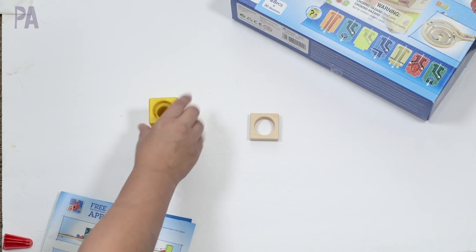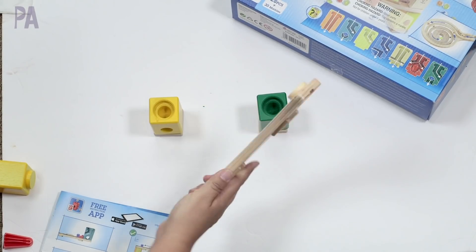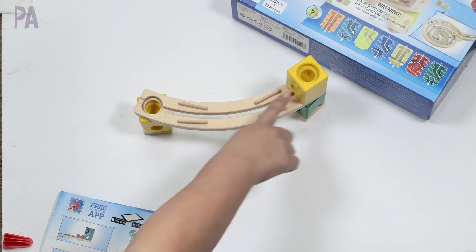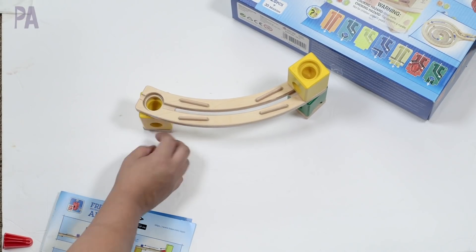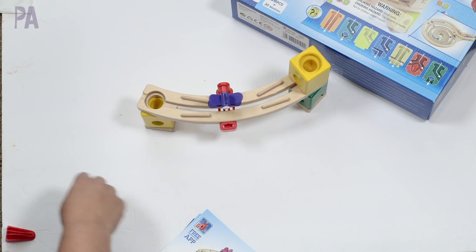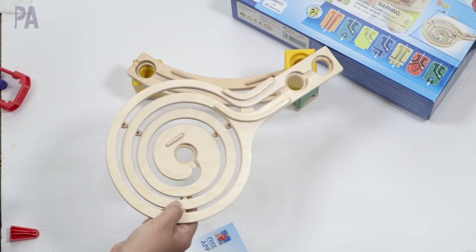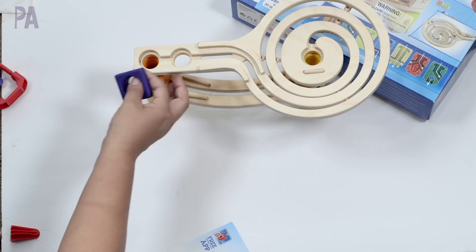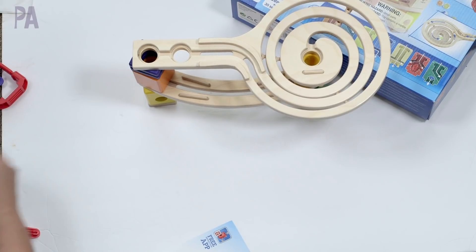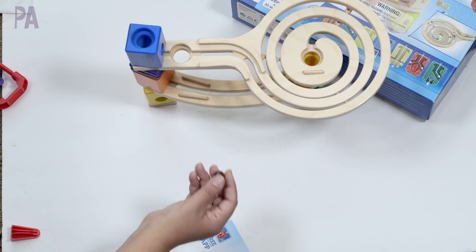I'm going to build a simple one to show you what it does, then try to build one of the bigger ones shown on the box. I fit the yellow one into the notch, then a green one following the picture in the book, add one of my tracks, and add another yellow one over here. It comes out on the track and should fall and come out right at the bottom. Your child will probably build something like this and notice it's going to go completely through a hole and not work — but this is part of the problem solving.